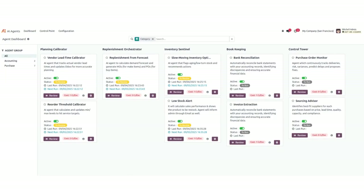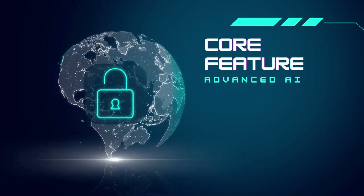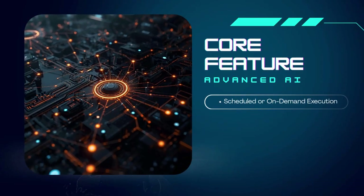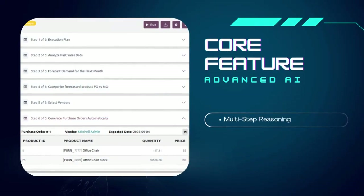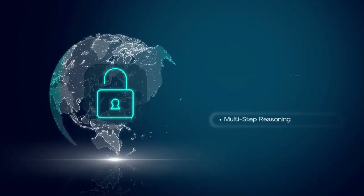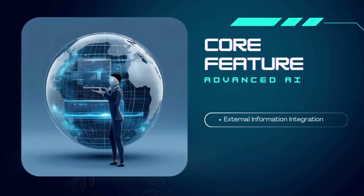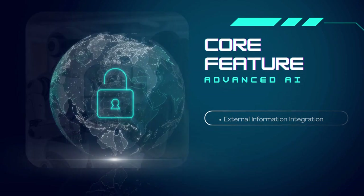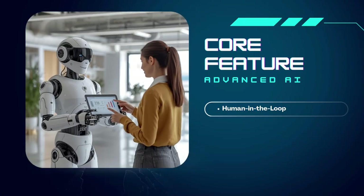All of this happens with AI augmentation. Behind the scenes, every agent is powered by advanced AI capabilities: scheduled or on-demand execution — agents can run automatically or manually whenever you need. Data analysis and multi-step reasoning solve problems like a human expert. External information integration brings in real-time market data, supplier catalogs, and regulatory updates. Our agents keep humans in the loop, with results explained clearly and recommendations ready for your approval.